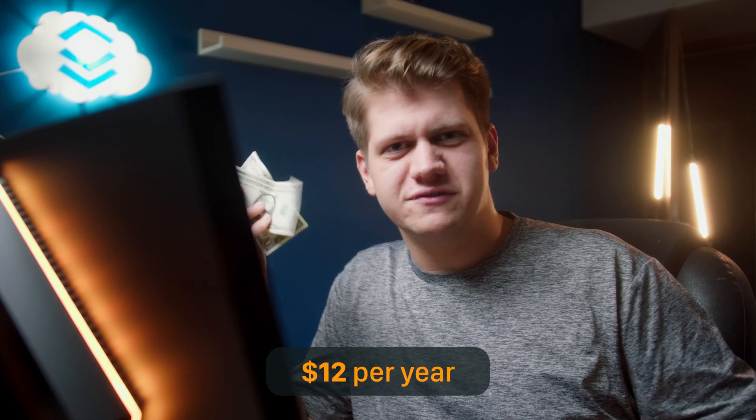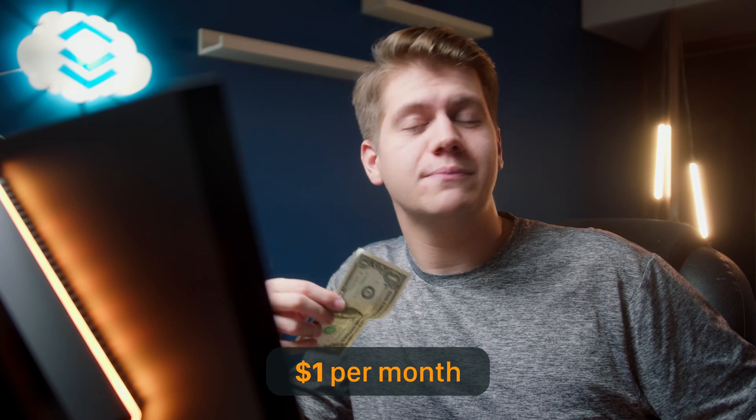This is $1. It's enough to buy a pack of tissues. Let's be honest, it's not a lot of money, but I will show you what VPS you can get for $12 per year, so just $1 per month.